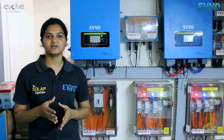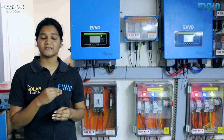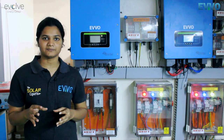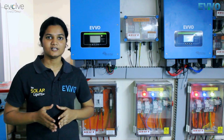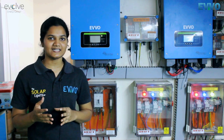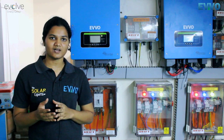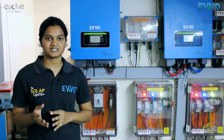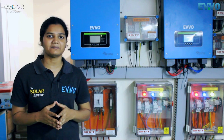As mentioned earlier, we have used both on-grid and hybrid inverters in our office. The on-grid inverters are used for our machinery's consumption, where the machines are operated only in the daytime. On Sundays it's a holiday, so during the daytime it is powered by solar, and on Sundays when it's a holiday the power is exported to the grid.